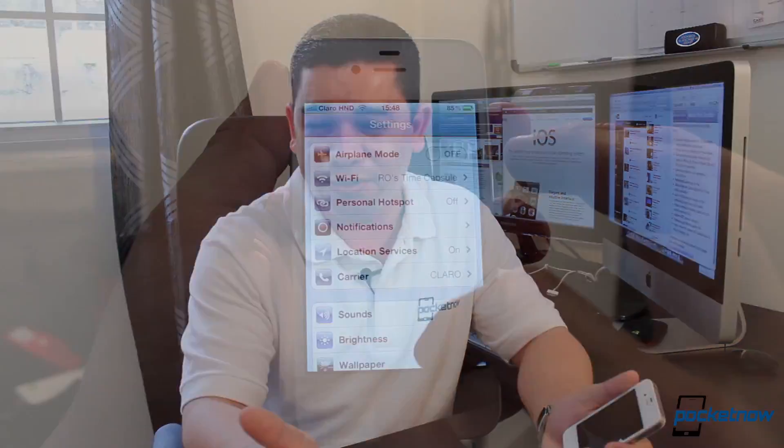One thing we weren't expecting but it's there: it seems that AT&T won the battle with Apple, and now if you've got an AT&T iPhone 4S, you'll get a 4G indicator instead of 3G — even though Apple said at their iPhone 4S keynote that it's not really 4G, which we agree with.